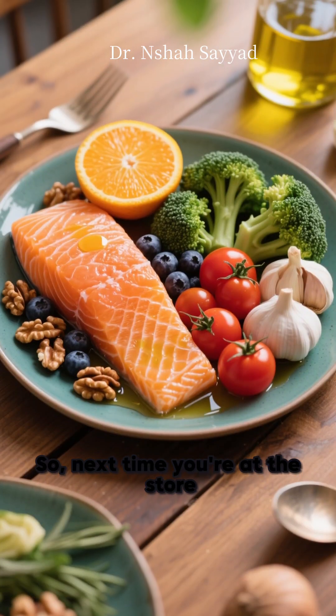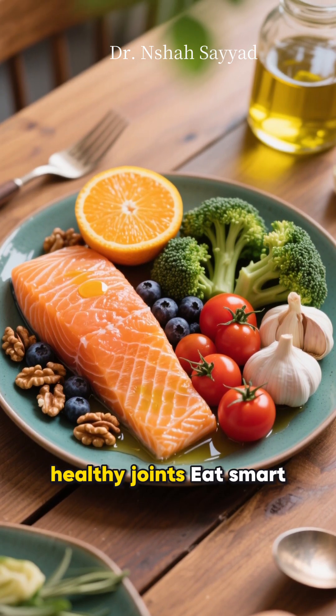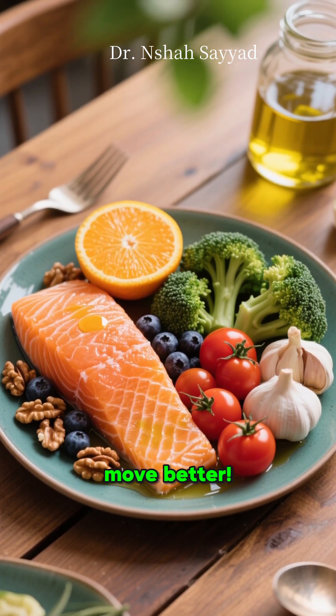So next time you're at the store, remember, your plate can be your most powerful tool for happy, healthy joints. Eat smart. Move better.